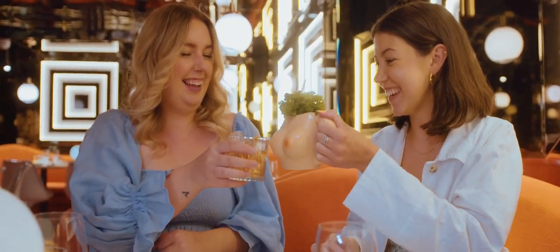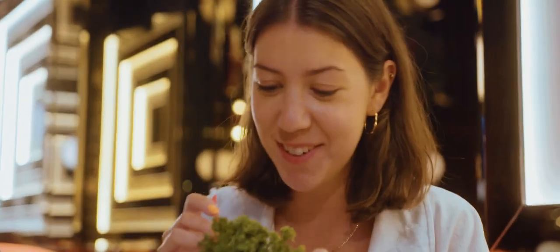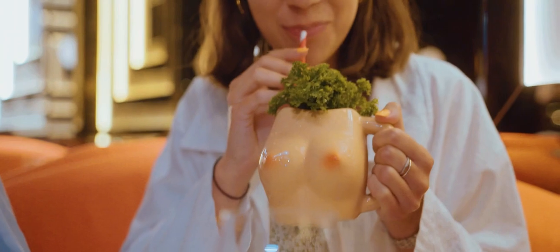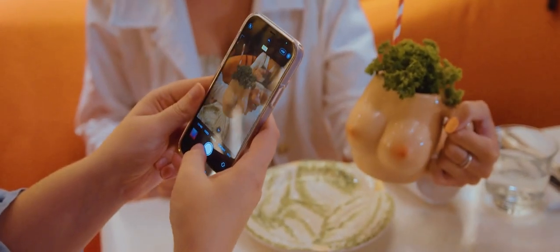The cocktails are pretty special too. There are inventive twists on the best classic cocktails. Our favourite was definitely the A-cup mojito, a mix of three different rums blended with maple cinnamon syrup, apple and lime juice, served in a boob-shaped mug.